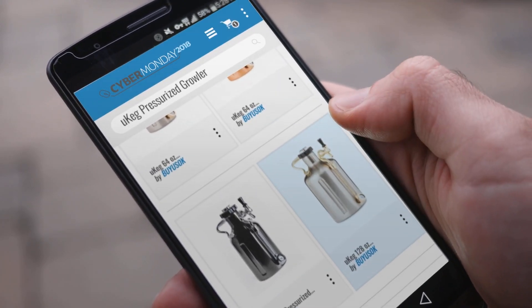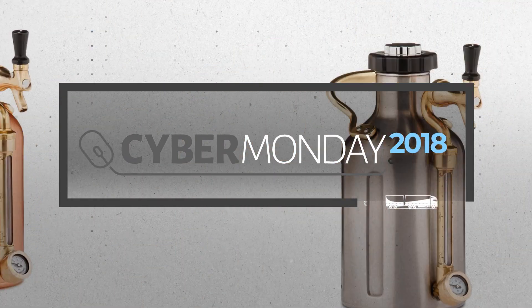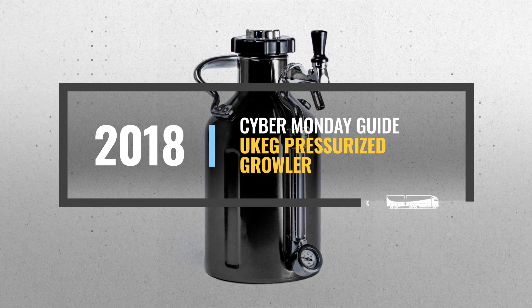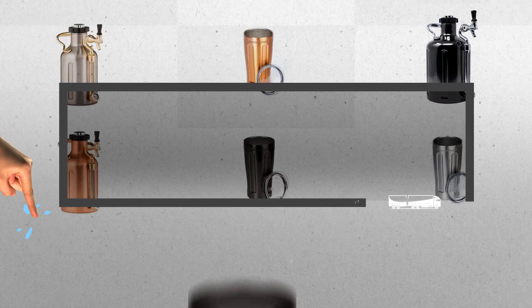Looking for a uKeg pressurized growler to buy on Cyber Monday? Luckily, we are here to help. Here are the best deals you should consider. And the best part? We did all the work for you. Just click the link below and get real-time prices and discounts on your favorite products.